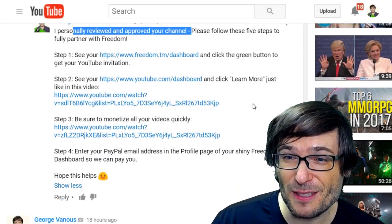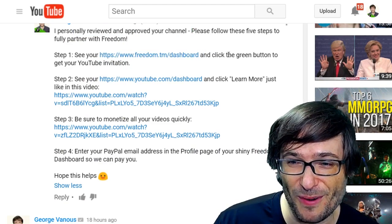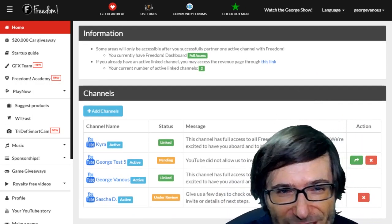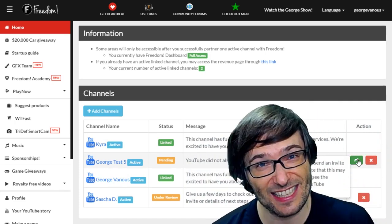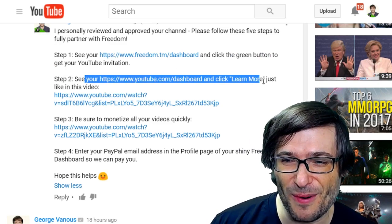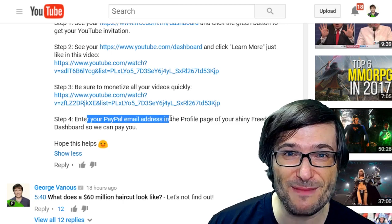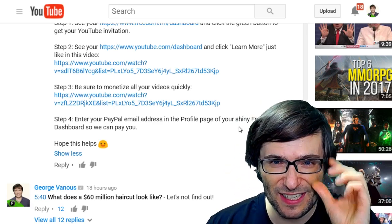Step one: see your Freedom dashboard and click the green button to get your YouTube invitation — if you sign in to www.freedom.tm and see this little green button, that's what you need to click. If you don't do that, you'll never be invited. Step two: see your YouTube dashboard and click Learn More. Step three: be sure to monetize all your videos quickly. Step four: enter your PayPal email address in your shiny Freedom dashboard so we can pay you. I hope this helps everyone else in this same position.